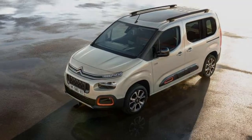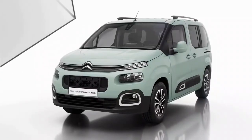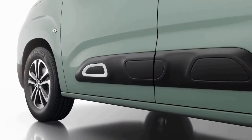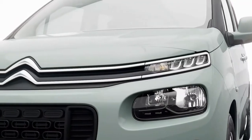Notwithstanding size, the new van benefits from a totally level floor making it perfect for stacking a huge number of things, with Citroën promising a best-in-class load limit.